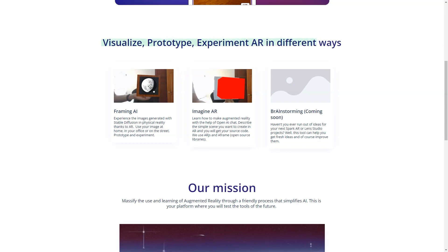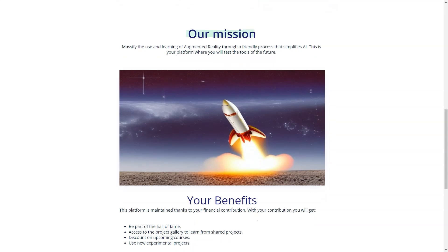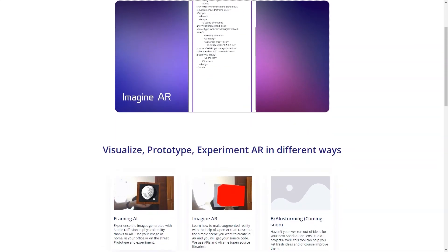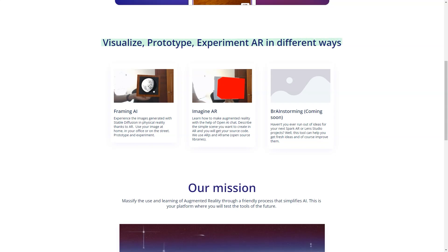Another exciting feature of AI Reality is its support of video players. With the ability to visualize, prototype, and experiment with AR in different ways, you'll be able to experience images created with Stable Diffusion in physical reality. You'll also learn to create augmented reality with OpenAI Chat, using AR.js and A-Frame open-source libraries. And for those looking for inspiration for Spark AR or Lens Studio projects — coming soon — AI Reality is the perfect tool to get fresh ideas. AI Reality is also a platform for testing the tools of the future, with a mission to make AR accessible and fun for everyone. With financial contributions from users, the platform will continue to evolve and improve.